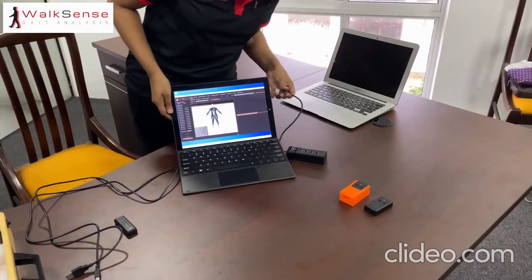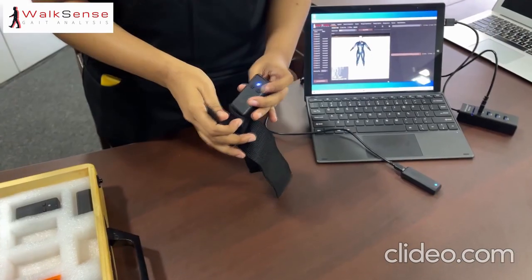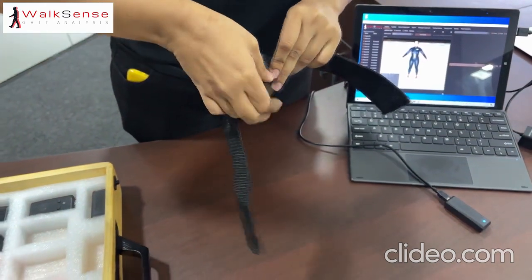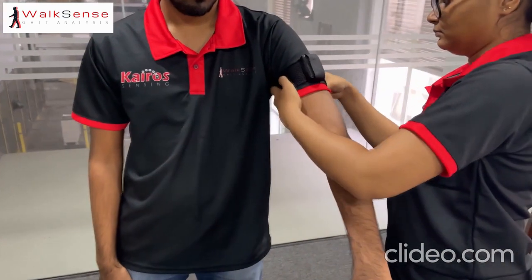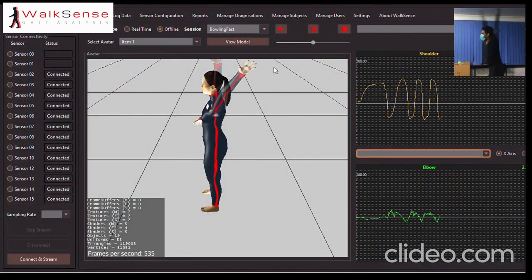The system is designed to also be used as a research tool, with additional features available for data analysis for researchers. The data can also be exported into other biomechanical software, such as AnyBody or OpenSim, for further analysis of joint and muscle kinetics.